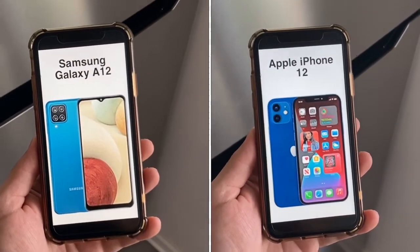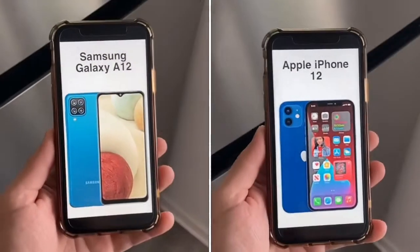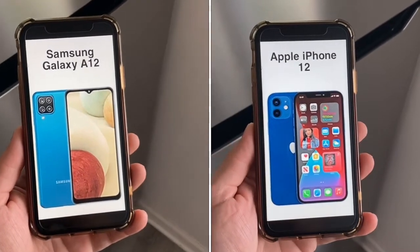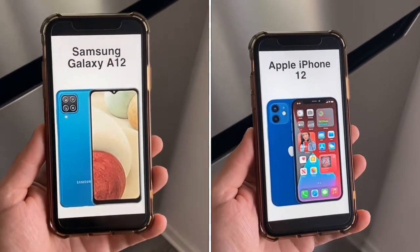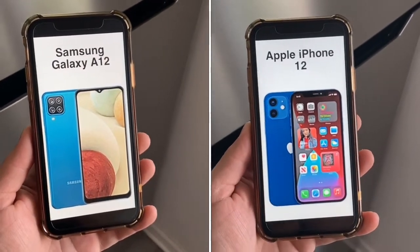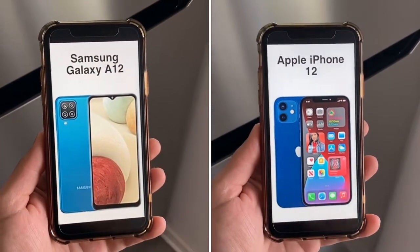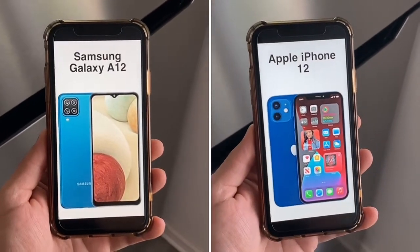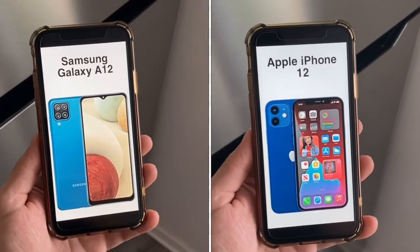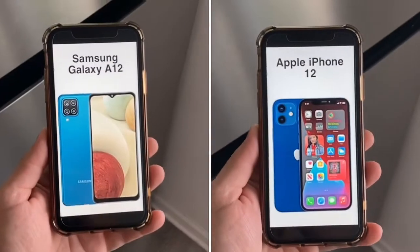For overall size, the A12 is 6.4 inches tall, 3 inches wide, and 0.35 inches thick. The iPhone 12 is smaller at 5.7 inches tall, 2.8 inches wide, and 0.29 inches thick. For weight, the A12 is 7.2 ounces while the iPhone 12 is very light at 5.7 ounces.